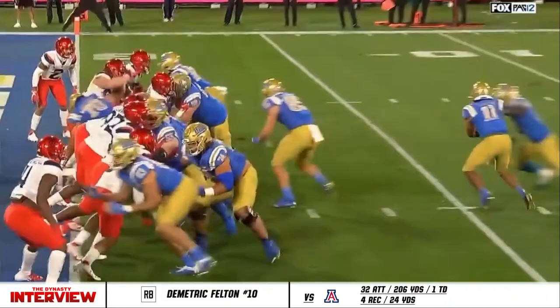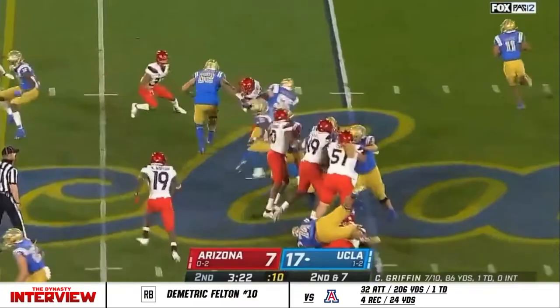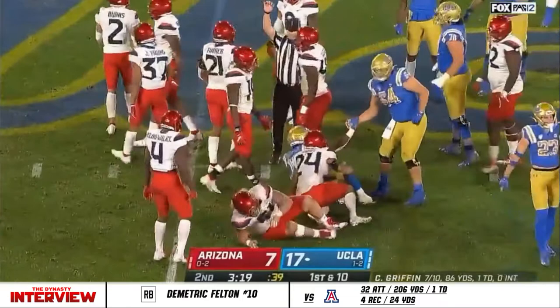The front looks gassed, a lot of hands on hips. Take a look at the line of scrimmage — just enough of a seam where Felton could use his physicality. Motion Phillips. Felton — he's slippery, or what. He runs for the first down again.